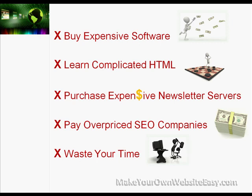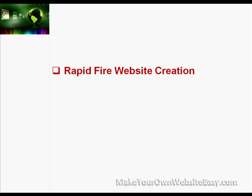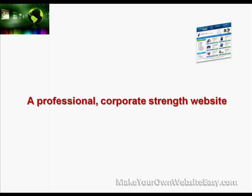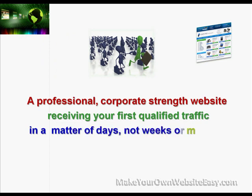With the Simple New Web System, it's a shortcut training series on rapid-fire website creation and promotion. We've created a step-by-step logical process based on how we make search engine optimised business websites and drive traffic to them — you can just follow along. By the time you're done, you'll have a professional search engine optimised website reaching its first qualified traffic in a matter of days, not weeks or months.